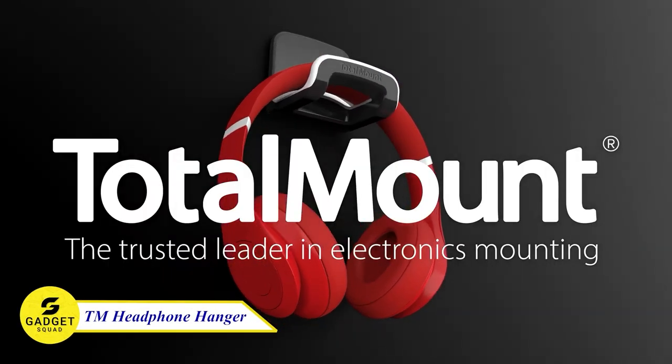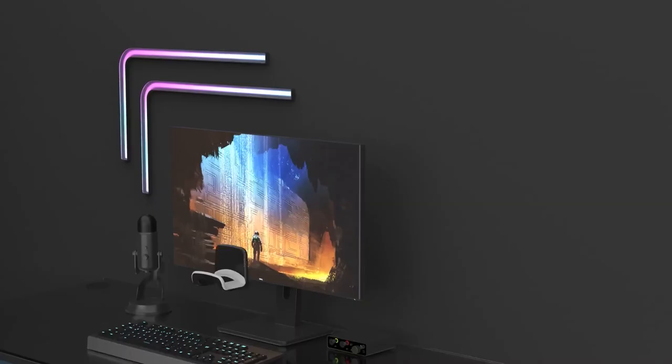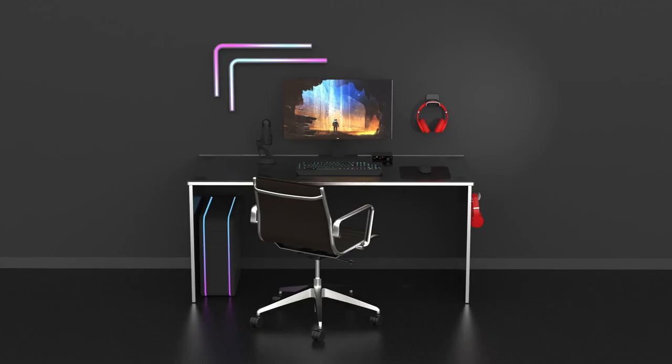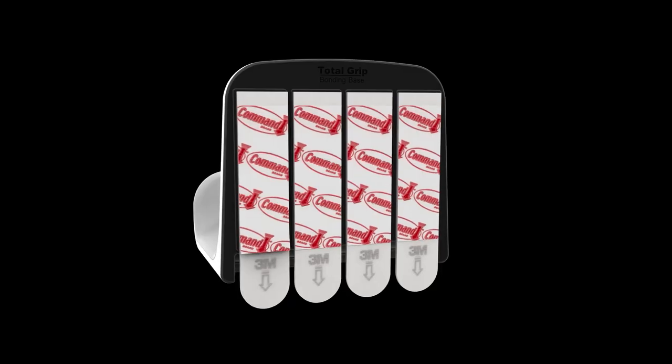Introducing Total Mount Headphone Hangers, the ultimate solution to eliminate desk clutter and protect your valuable headphones. These versatile hooks allow you to mount your headphones almost anywhere, whether it's on a wall, desk, or PC case. It's compatible with all over-the-ear headphones and gaming headsets. Say goodbye to tangled wires and disorganized desks with Total Mount Headphone Hangers.